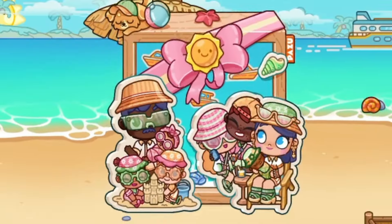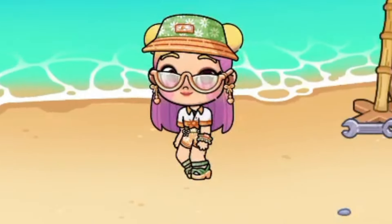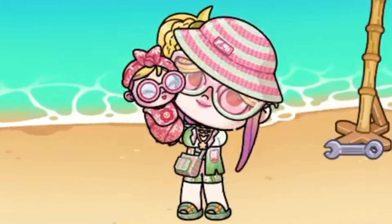Now let's check the new swimwear. Comment down which swimwear do you like most! For me, I love this baby swimwear.